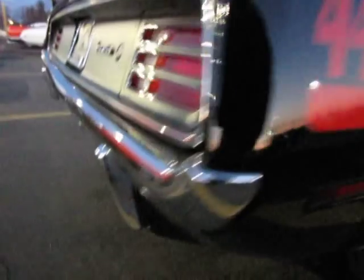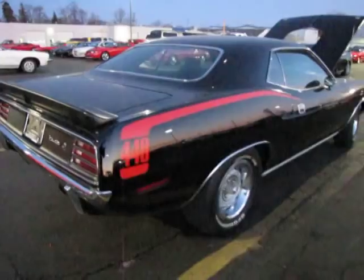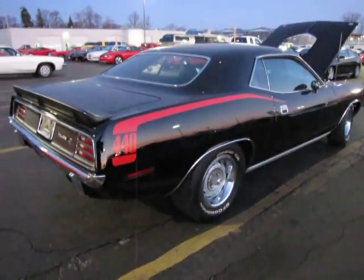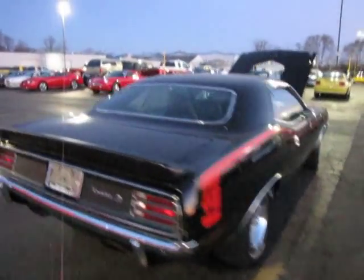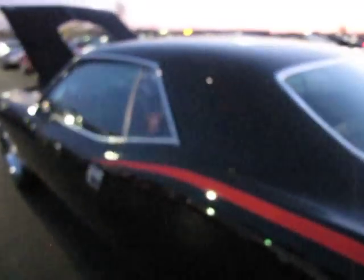Had a real nice reflective quality of the paint. 70 Cuda going up for auction tomorrow. I think it's April 13th — I haven't checked my calendar lately, I might be a day or two ahead of myself.